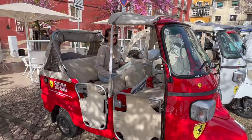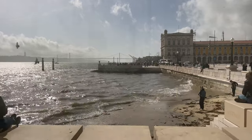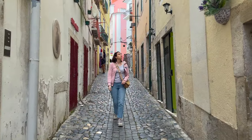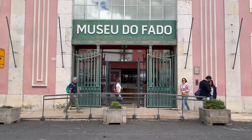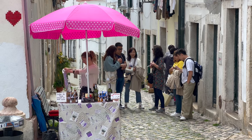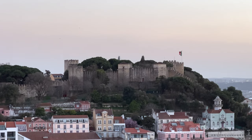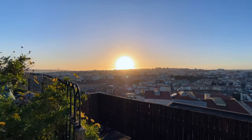Till now we enjoyed the gorgeous Praça do Comércio with the Tagus River, got lost at atmospheric Alfama, found ourselves in front of the Fado Museum, got lost at Alfama again, and finished our day exploring St. George's Castle and watching the sunset.